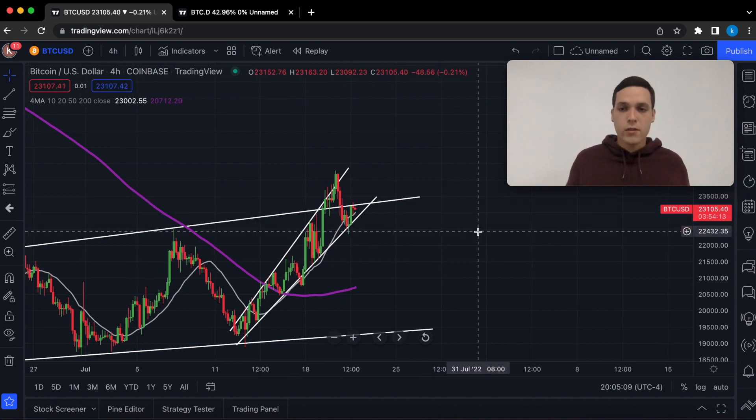So we have multiple indications that we could see a retest of $20,000 for BTC.